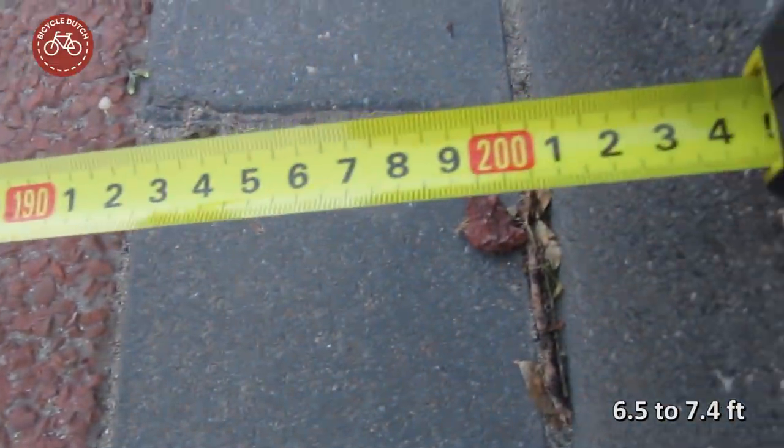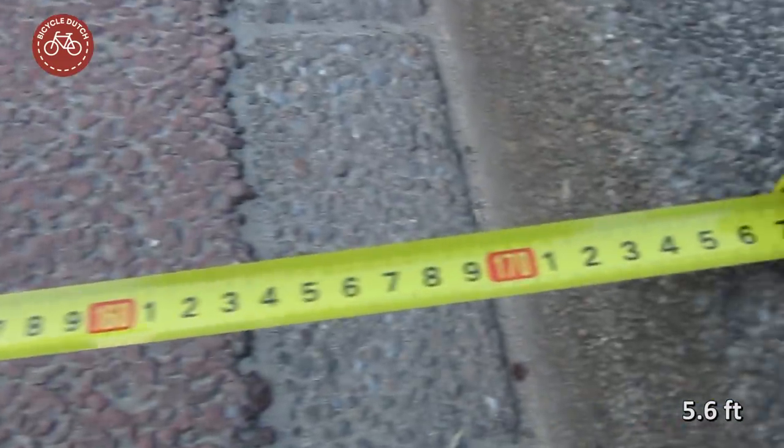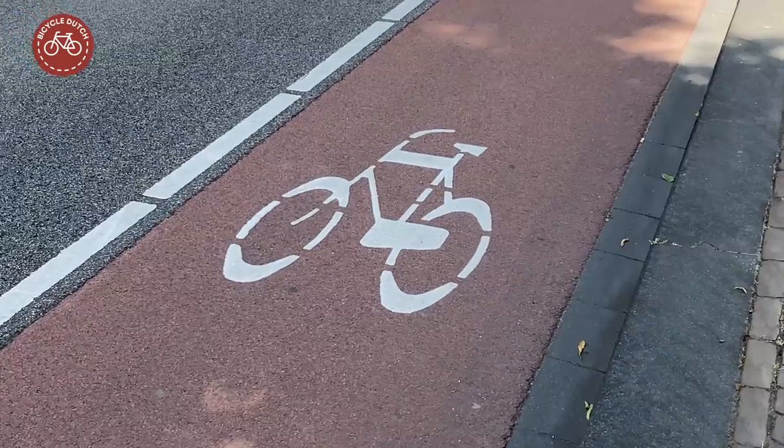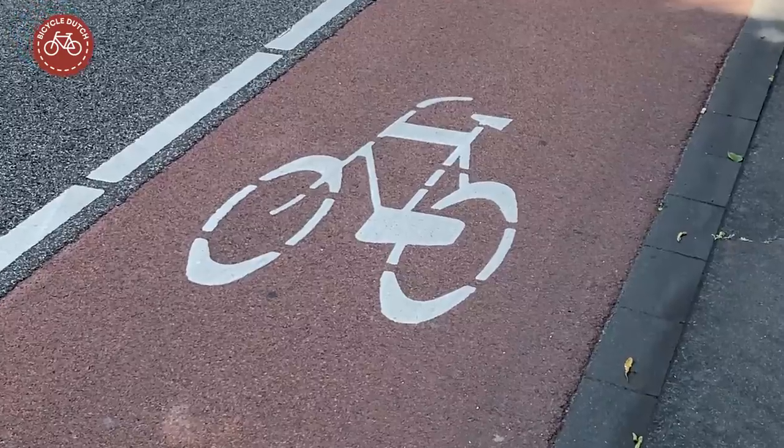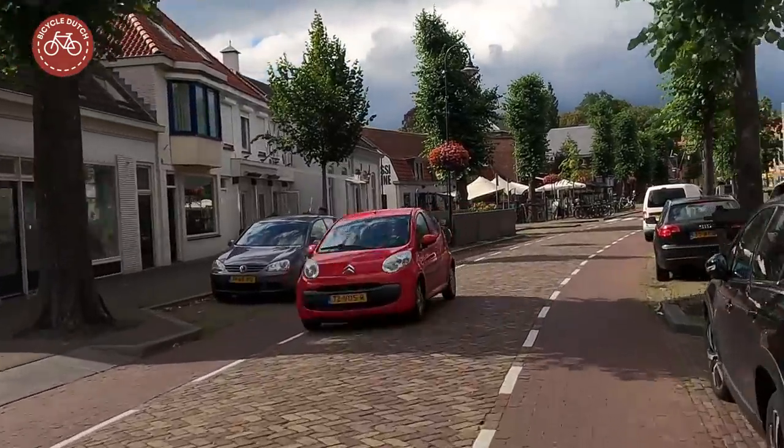The advised width of a cycle lane is between 2 meters and 2.25 meters. The minimal width is 1.70 meters. A cycle lane is only legally a cycle lane when it has bicycle symbols. There is no traffic sign for a cycle lane.